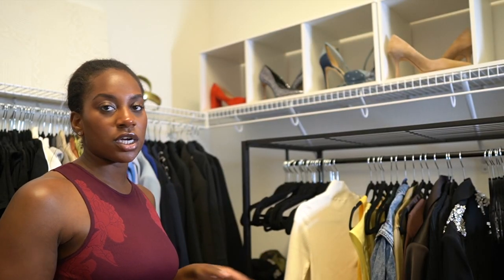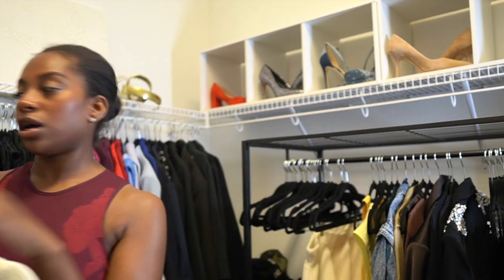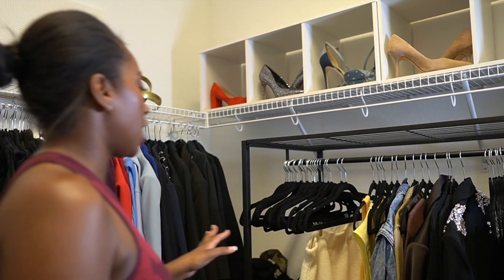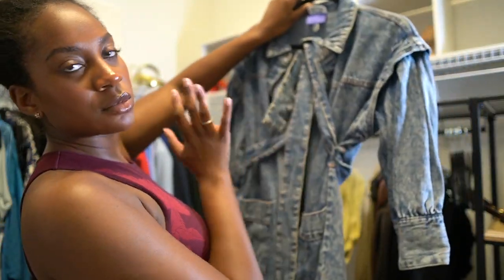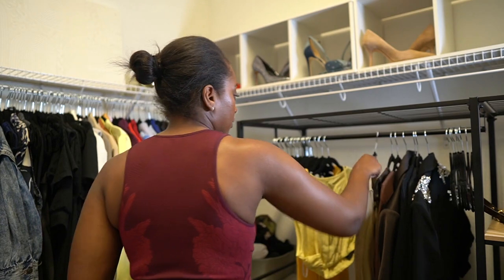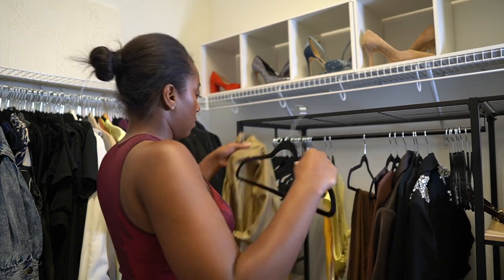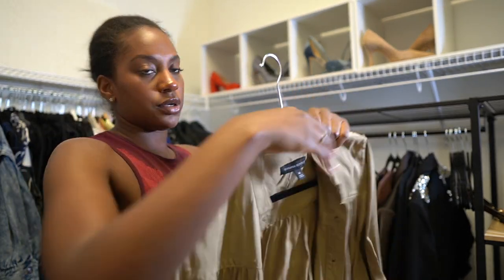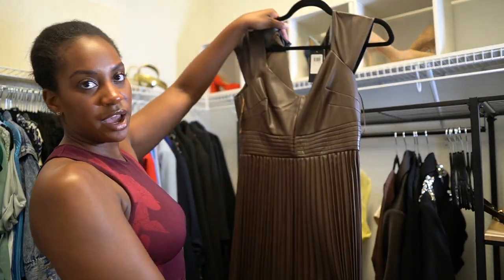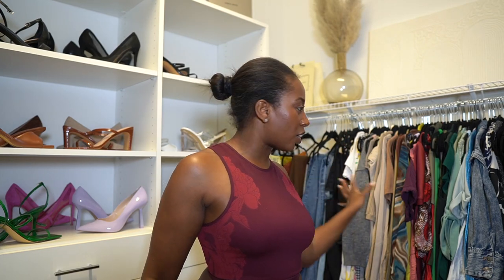I have some stuff over here that I haven't shot in — I'm gonna put it back. I kinda have it color coordinated. I love this denim dress from Kalana Barfield's line with Target — so cute. Then we have this Banana Republic top, so cute. Oh, this dress is so cute — I haven't worn it or shot in it yet.